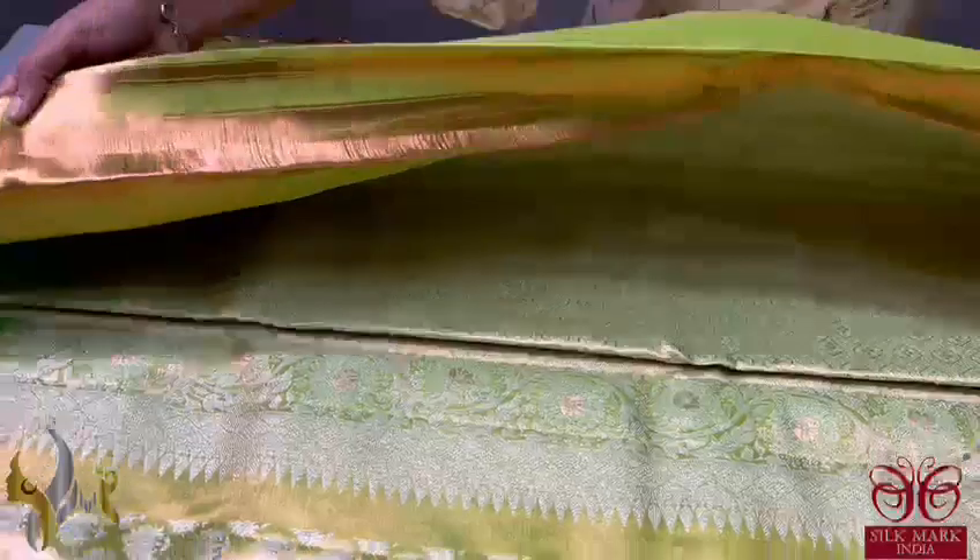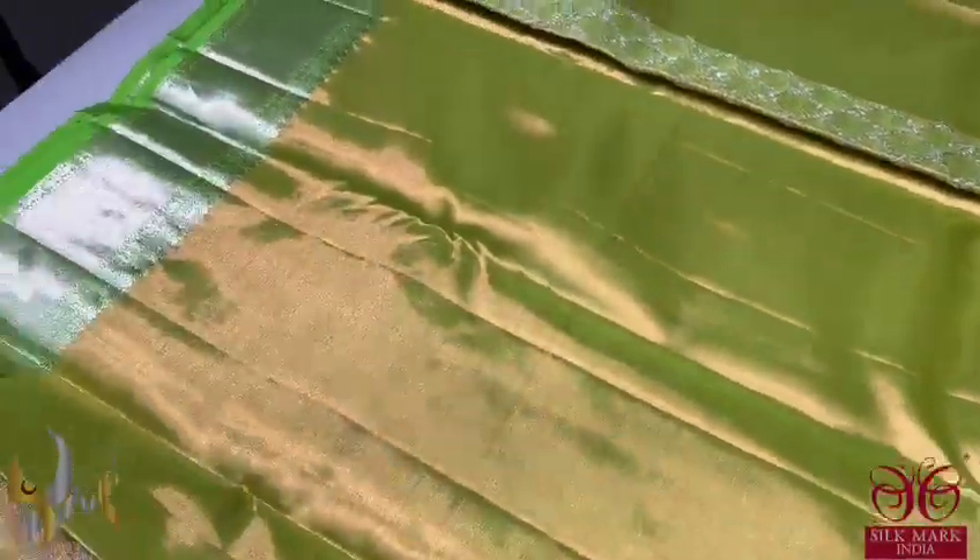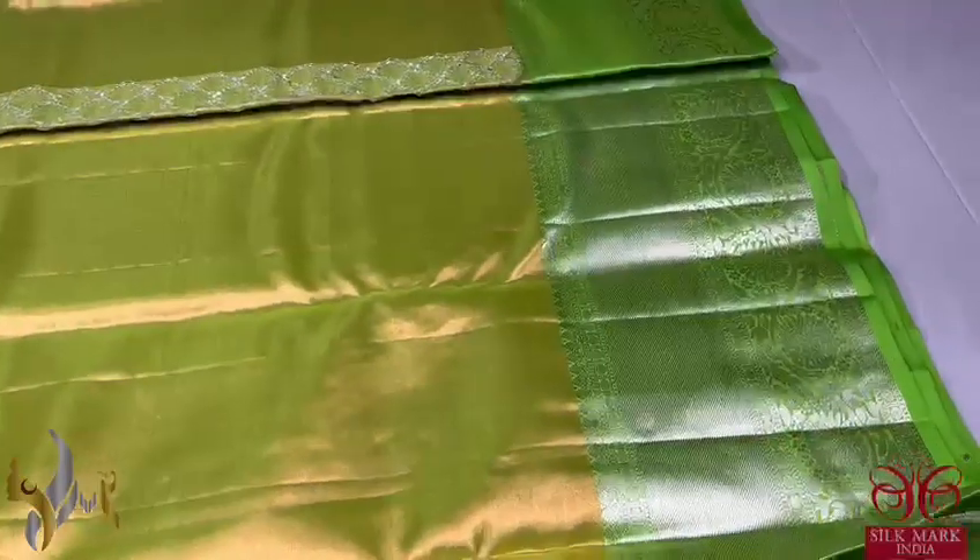The pallu is also elegantly woven with a hexagon weaving pattern. The blouse piece is copper zari mixed with light green color to give a beautiful glow with borders. The complete saree is an elegant, fine, beautiful saree without a thick seal.